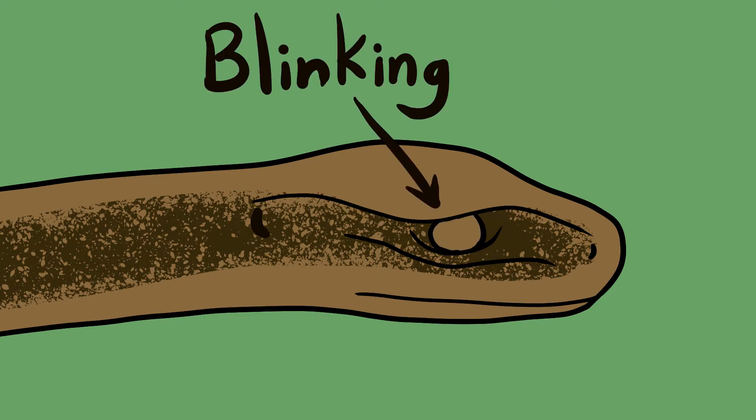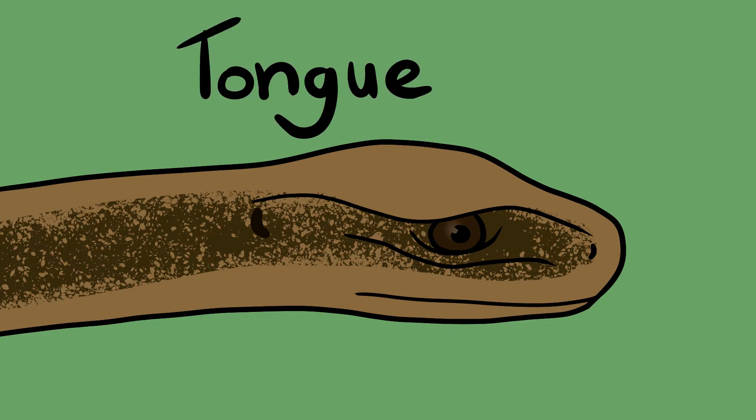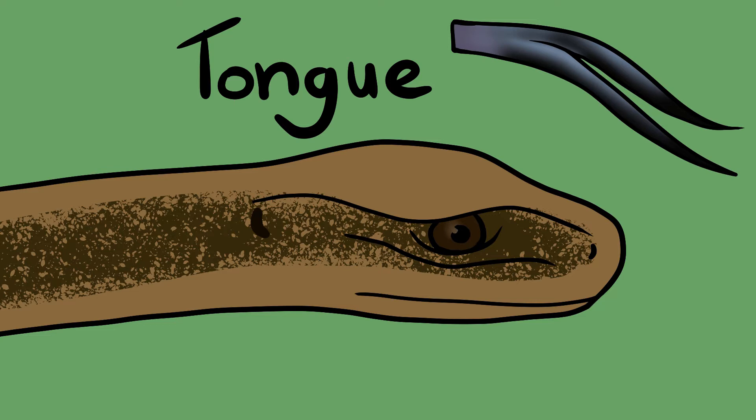Next, is your animal blinking? Legless lizards have eyelids and so are able to blink, while snakes have a clear scale that protects their eyes, so you won't see them blink. What does your animal's tongue look like? A snake has a distinctive thin forked tongue, while legless lizards have thicker, fleshier tongues. This can be a tricky one if you aren't familiar with reptiles, because slow worms do have a notch in their tongue that could be mistaken for a fork if you're not used to seeing snake tongues.